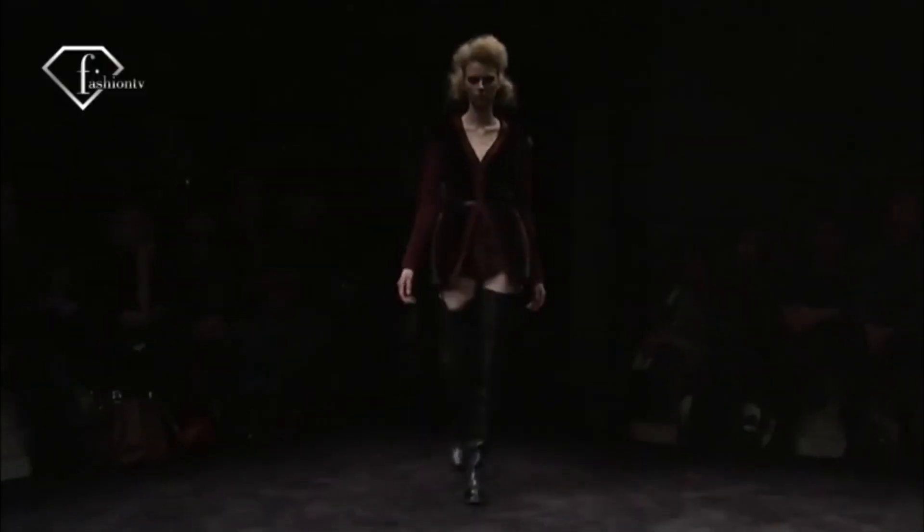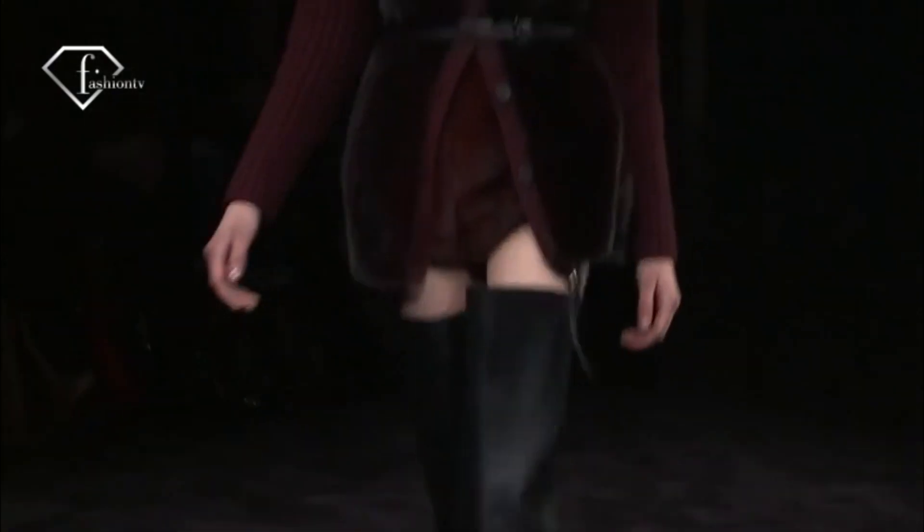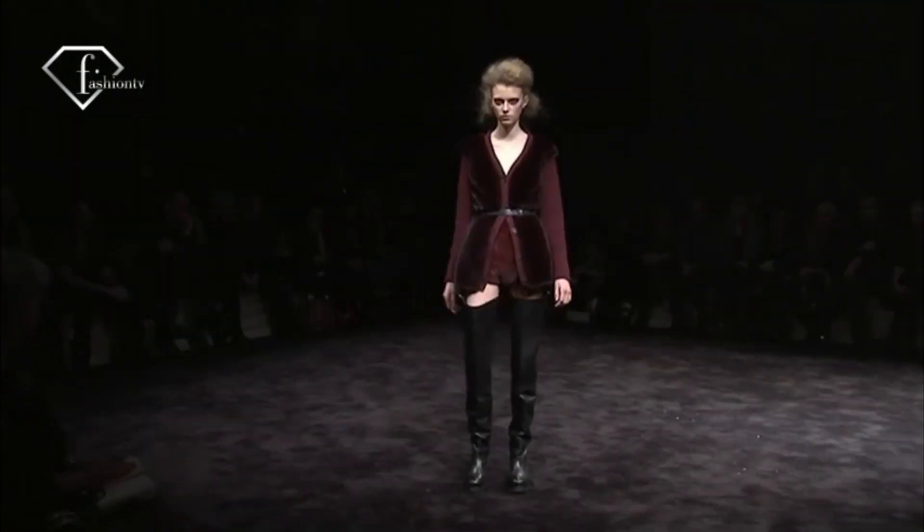I'm wearing shorts with a jacket, with a little bit of fur, and rain boots — like really high. I think this is great. The boots, the shoes are great.